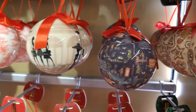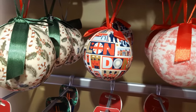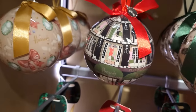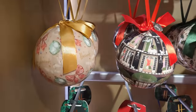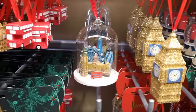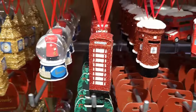Let's carry on with the baubles - you've got gingerbread, more London. Coming to London and want a memento for your Christmas tree? Here we go, we're in the London section. And how about this - and even a little snow globe with a post box.